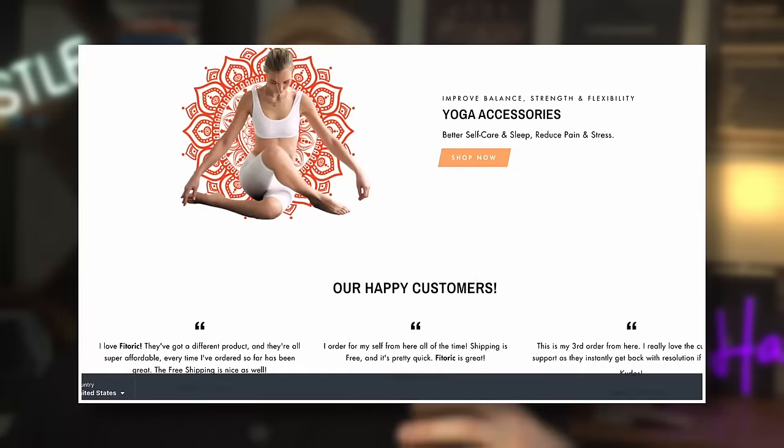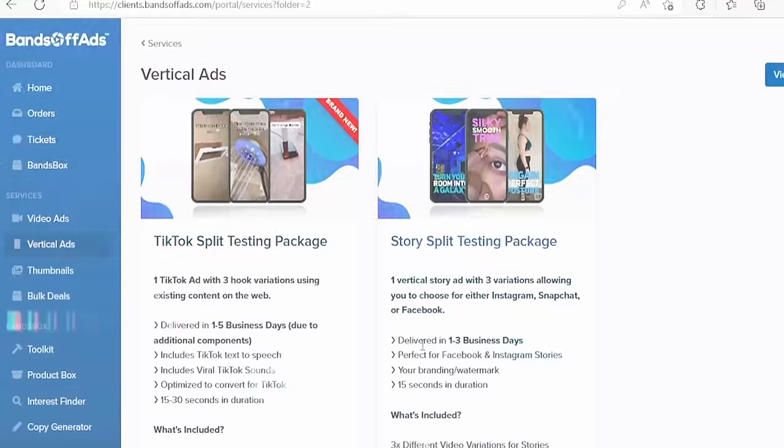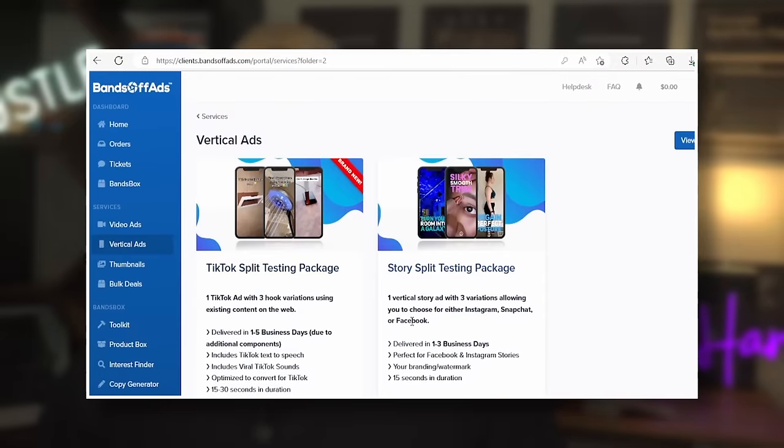Now that the Shopify store was set, it was time to create the TikTok ad to bring in potential customers. I went with a company I'd used several times before called Bands Off Ads. You can create the videos yourself to save money, but I know they provide great quality and it saves several hours of work — plus DIY would probably be poor quality. I ended up buying the TikTok ad package for $120 for three different ads.